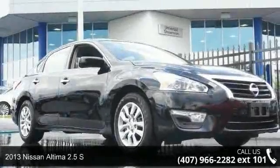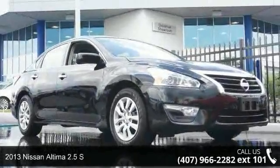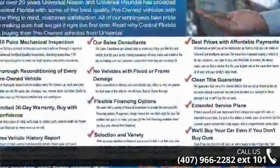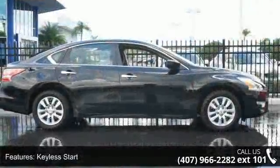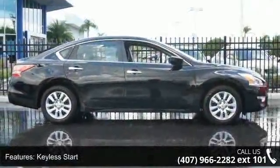Presenting the 2013 Nissan Altima. If you are looking for a first-rate auto, this one could be yours today. This vehicle comes with a reliable 4-cylinder engine connected to a smooth shifting automatic transmission.